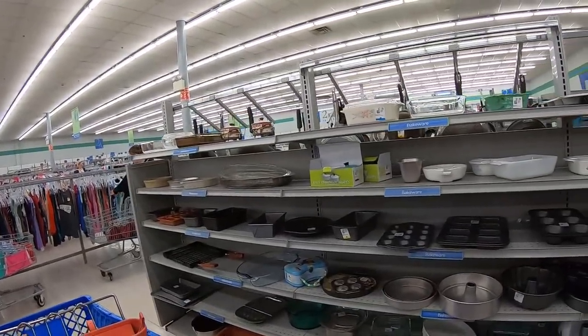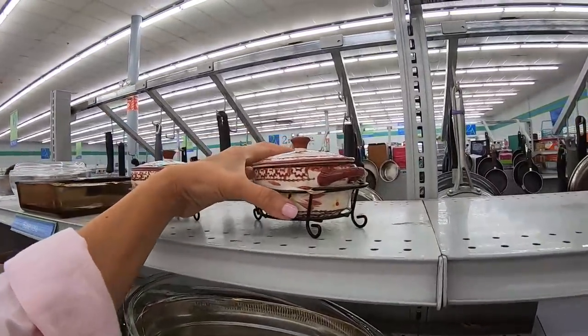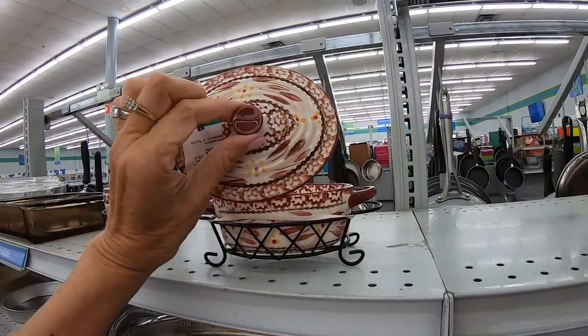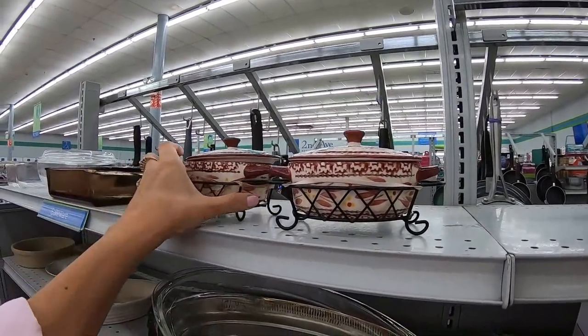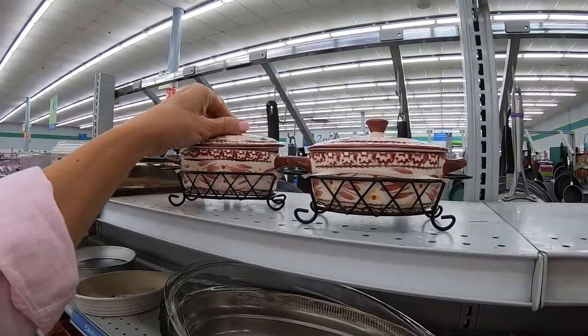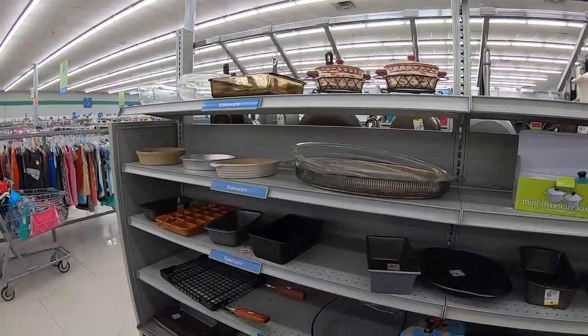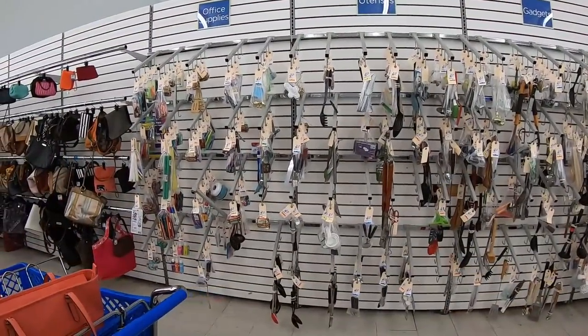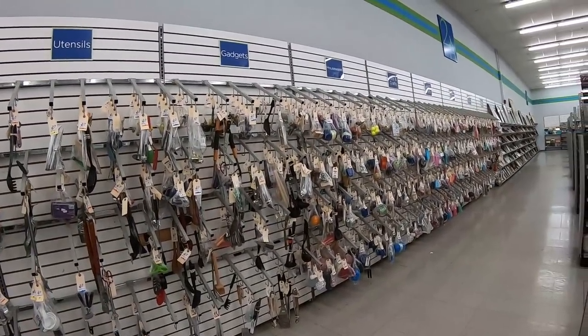Temptations little casserole dishes — quite cute — but nine dollars apiece. Both of them are nine dollars. That's crazy. Next aisle.